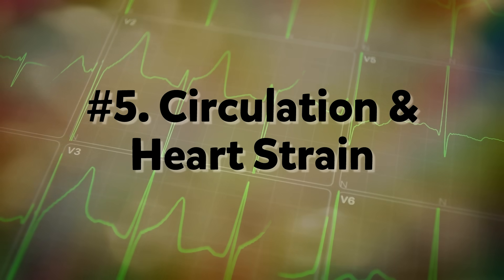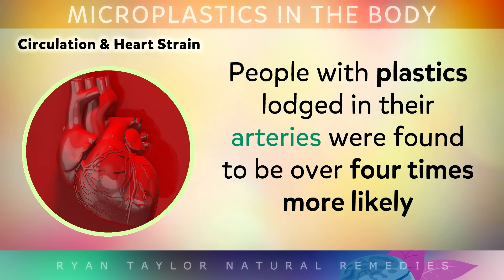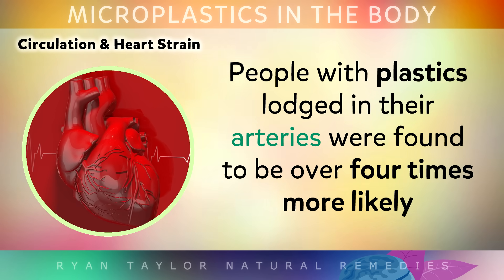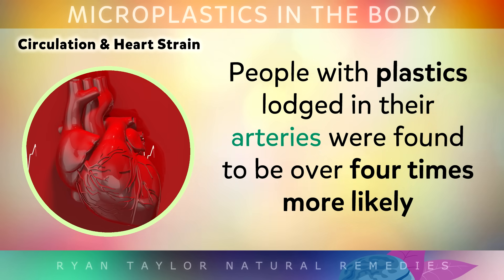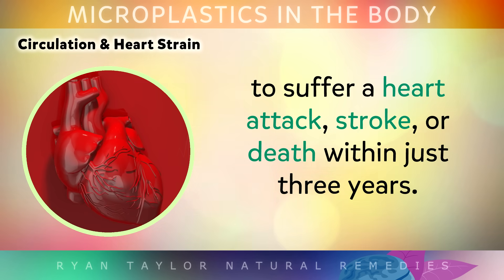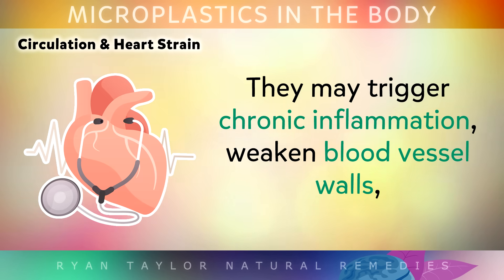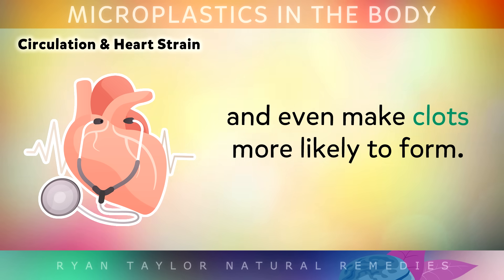Number 5: Circulation and Heart Strain. In 2025, researchers discovered microplastics embedded in arterial plaque. Earlier data showed that people with plastics lodged in their arteries were found to be over 4 times more likely to suffer from a heart attack, stroke or death within just 3 years. These particles don't just sit there harmlessly — they may trigger chronic inflammation, weaken the blood vessel walls, and even make clots more likely to form.